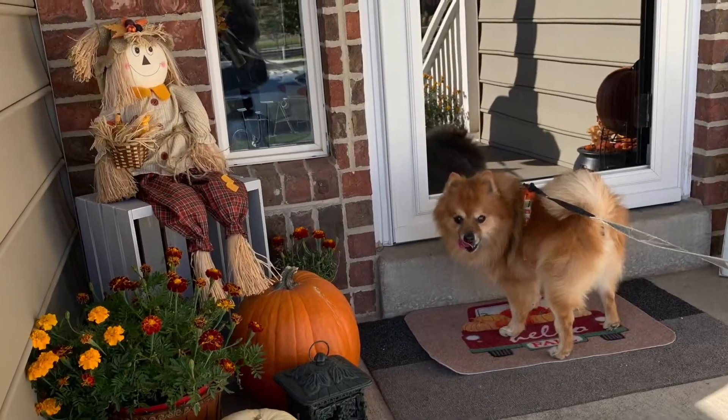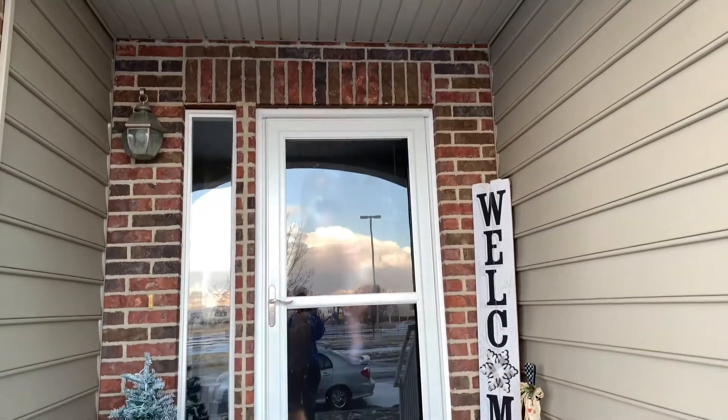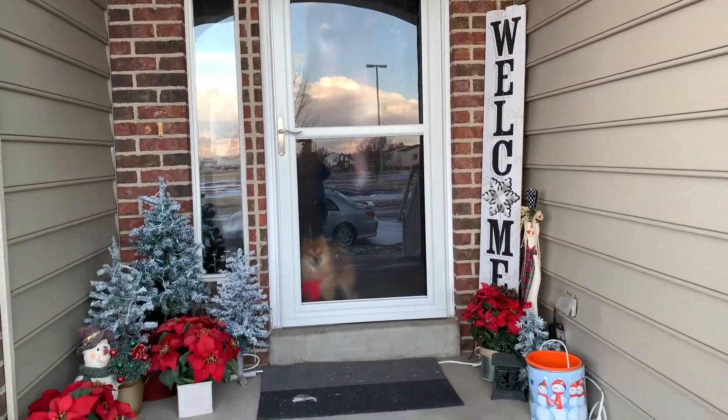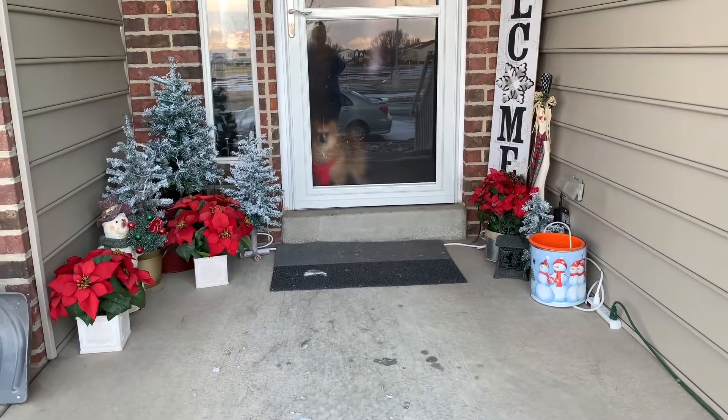Welcome to our home. Today we're going to give you a tour of our home all dressed up for Christmas. We go straight from fall to winter. Come on in.